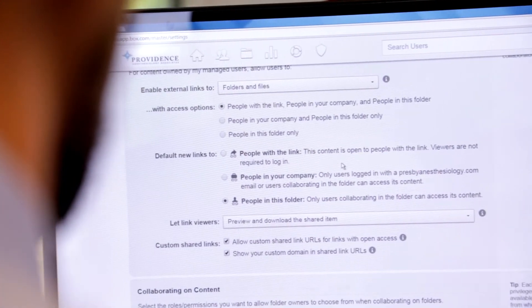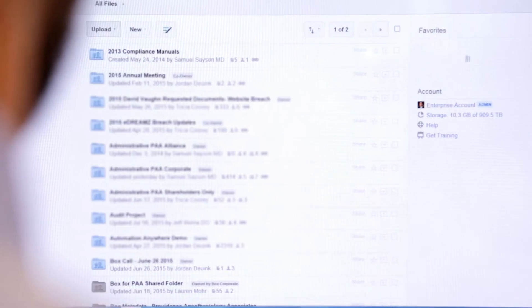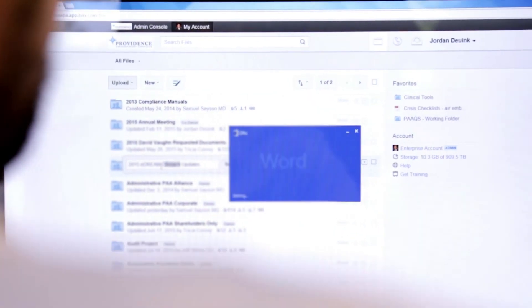It's the perfect repository for information — not only communicating information back and forth, but housing information in a secure and compliant way, organizing it, and using it to create the proper regulatory documentation. We've taken advantage of Box's open platform approach and integrated with different software applications. In particular, Box Embed has been great to use on our corporate website to share clinical documents.